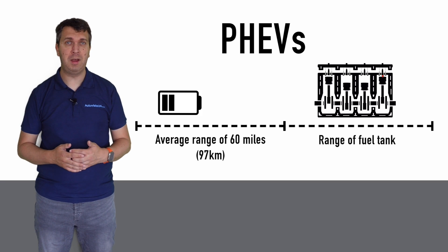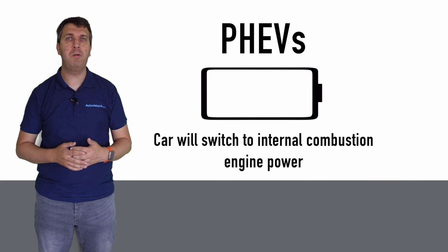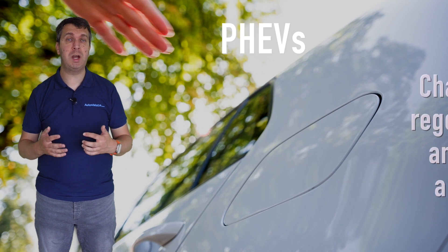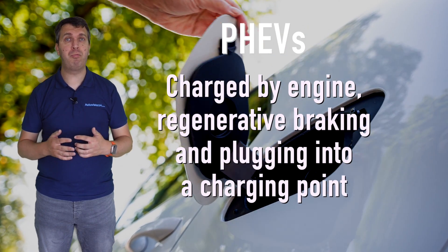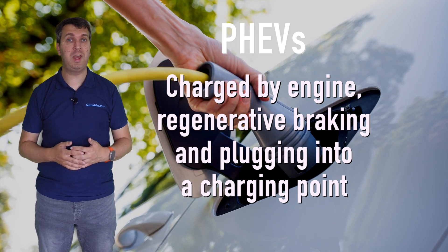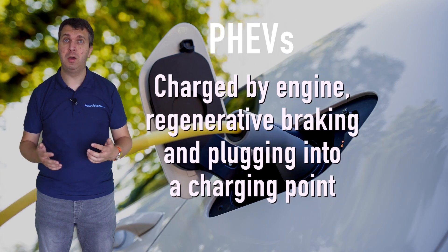Once this electrical energy is depleted, the car will switch to its internal combustion engine, meaning drivers do not have to worry about locating their nearest charging point in order to continue their journey. Plug-in hybrids can recover some energy while driving with regenerative braking able to push some power back into the battery. However, to get a full charge it needs to be plugged into a charging point, either domestic or public.